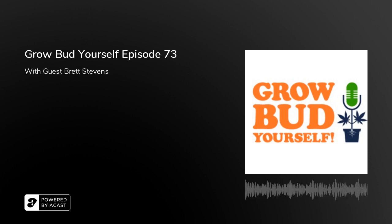Thank you so much, Brett Stevens, CEO and co-founder of FOHSE. That's fohse.com or on Instagram @fohse.inc, on Facebook FOHSE, and Brett himself is at brett_stevens_fohse on Instagram. Thank you for being on the show and illuminating us about LED lighting. It was a pleasure.